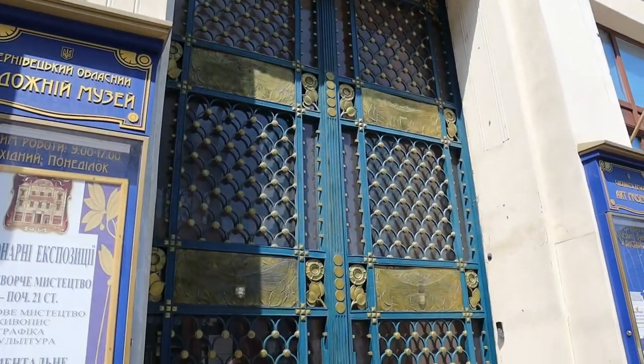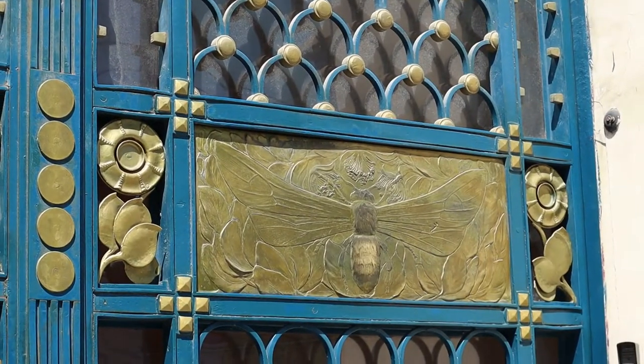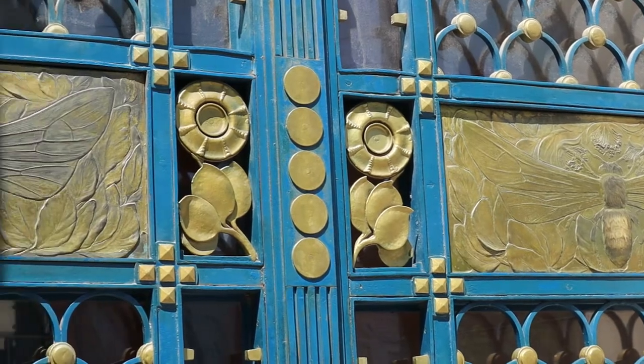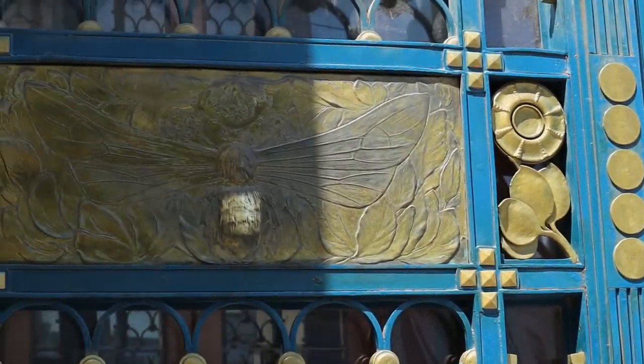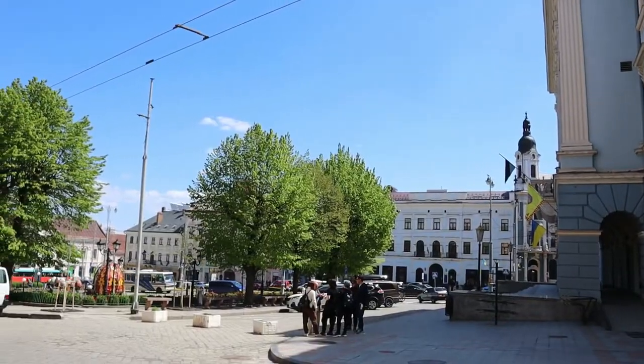This premise in front of you is now the regional art museum, but in the past it used to be the treasury house. You can see bees on it, which symbolize wealth and money.